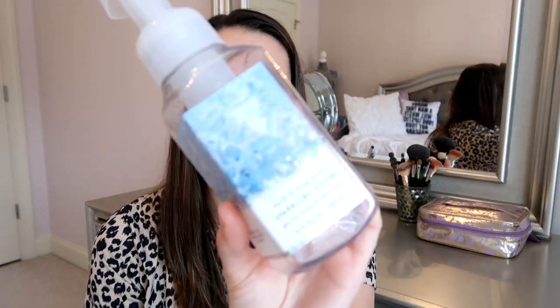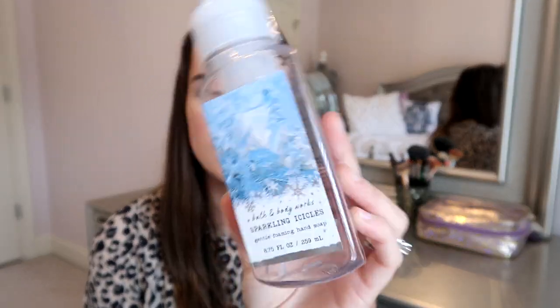Another hand soap here — this is Bath & Body Works Sparkling Icicles. It has sparkling citrus, golden sandalwood, and bergamot. We always purchase this scent for hand washing in the winter time. We love it — it's one of those clean fragrances that also has that winter vibe to it.